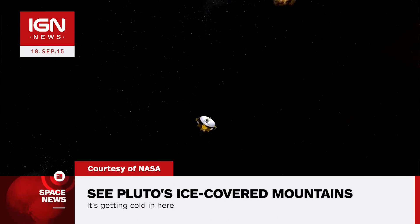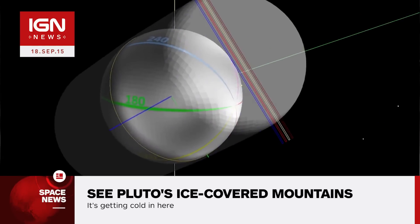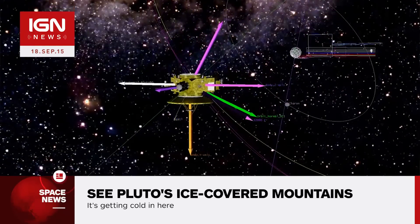Will Grundy, lead of the New Horizons composition team, added: "These low-lying hazes hint at the weather changing from day to day on Pluto, just like it does here on Earth."